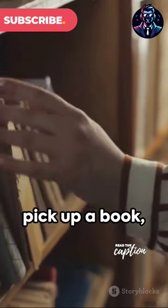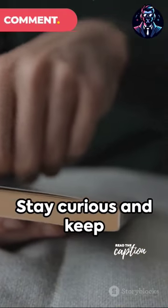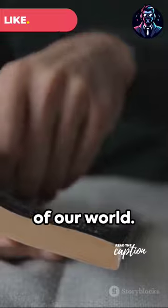So the next time you pick up a book, remember, some stories come in the smallest of packages. Stay curious and keep exploring the wonders of our world.